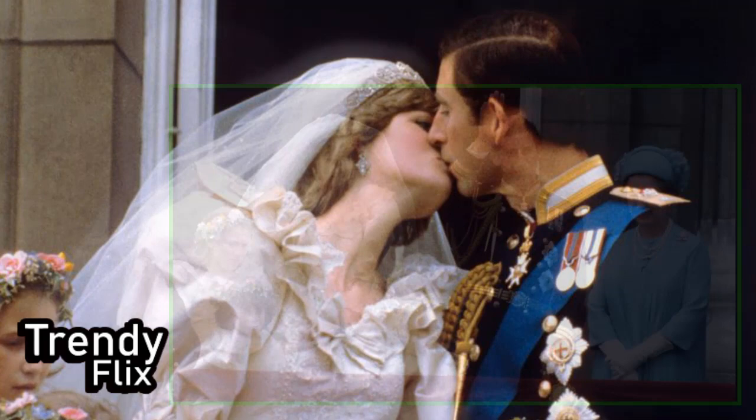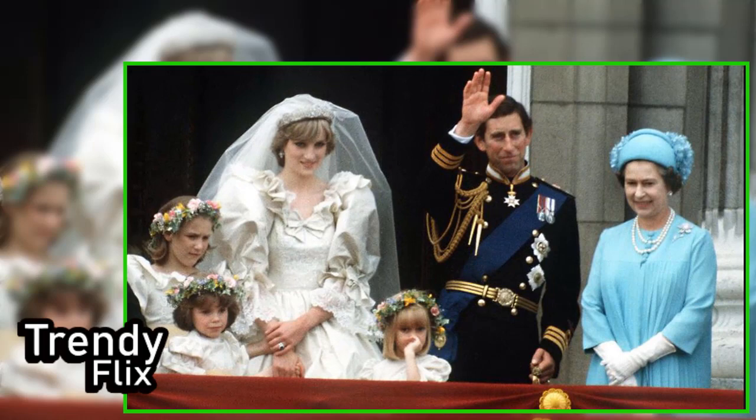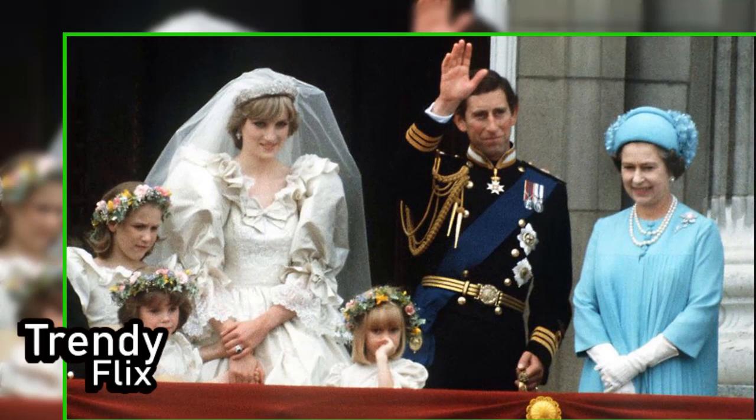"It probably got reused, torn up, thrown out — who knows." After searching through old sketches and thumbnail images from an old documentary, the 70-year-old London-based designer recreated the backup royal wedding dress for a unique purpose: to exhibit it at the virtual Princess Diana Museum.